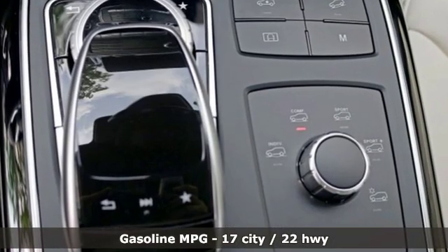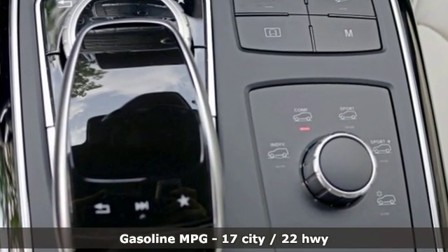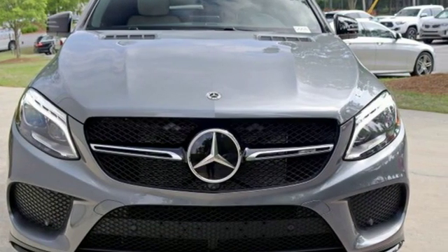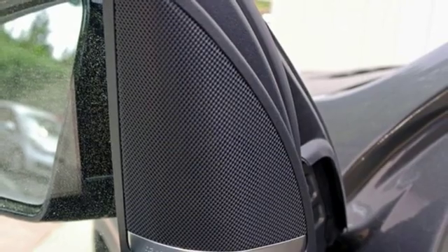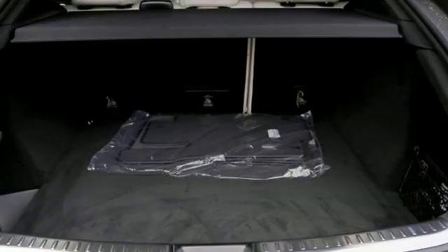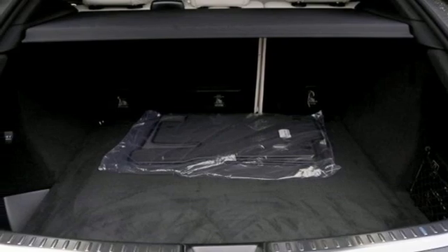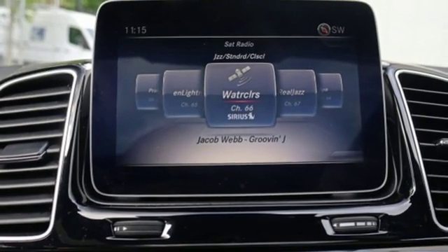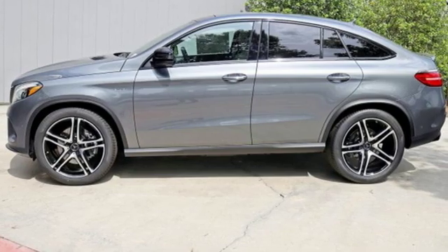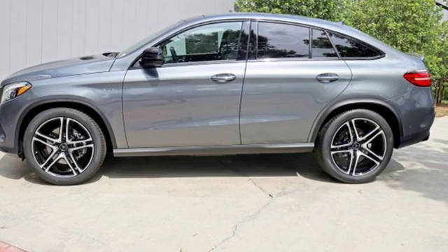Twin Turbo V6 Engine, Height Adjustable Automatic with Driver Control Suspension, Streaming Audio, Power Heated Mirrors, Dual Zone Climate Control, Auto Dimming Rear View Mirror, External Memory Control, Smartphone Wireless Charging, Power Telescoping Steering Column, Auto Tilt-Away Steering Column, and Heated and Ventilated Bucket Seats.